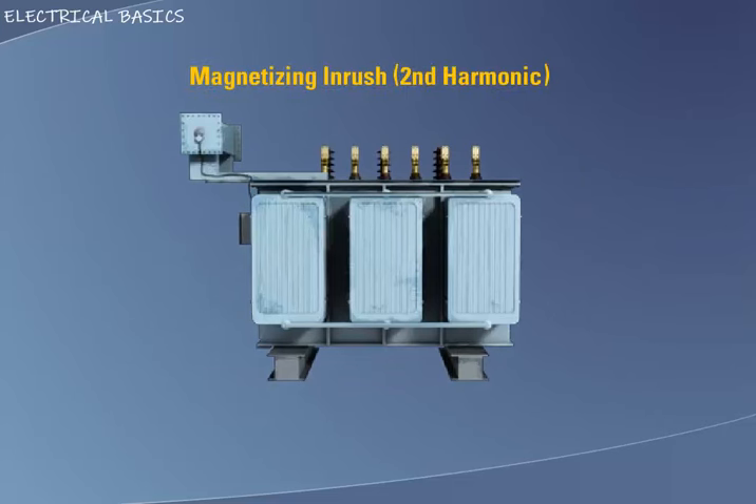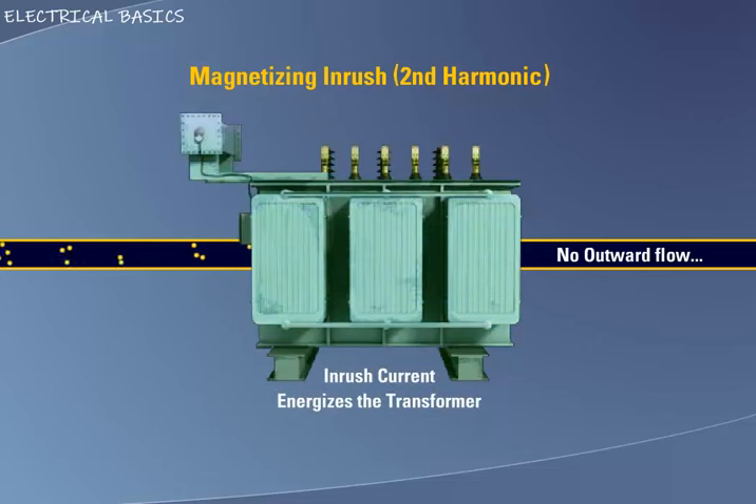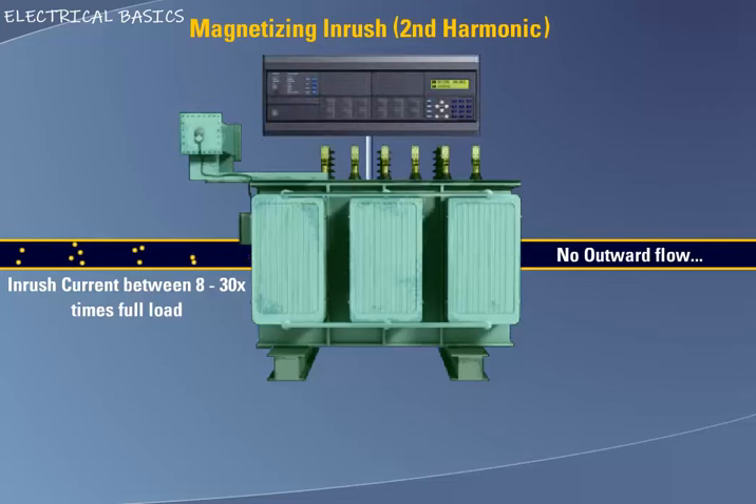Magnetizing inrush or 2nd harmonic. This is a normal characteristic of a transformer that is being energized. When the system voltage is applied to a transformer at a time when the steady-state flux should be at a different level from that existing in the transformer, a current transient known as inrush occurs to build up the flux. Inrush currents between 8 to 30 times the rated current flow into the transformer with no current flow out. This current flow would normally appear as an internal transformer fault to the differential element. However, many years ago it was determined that there is a large second harmonic component of this inrush current. Modern microprocessor relays include a harmonic restraint feature to assure that the relay will never operate on inrush.